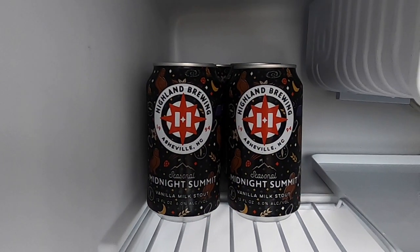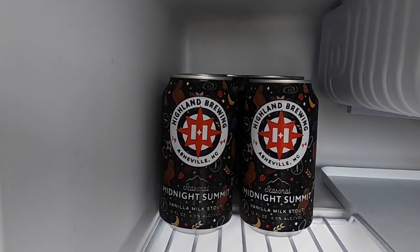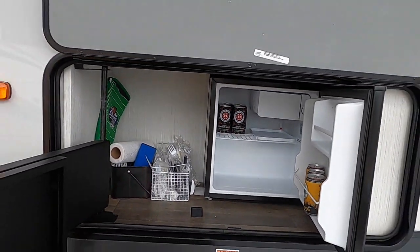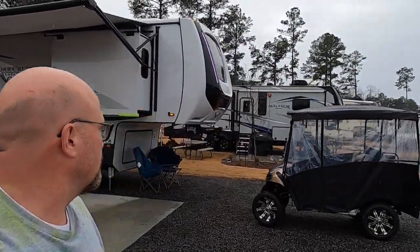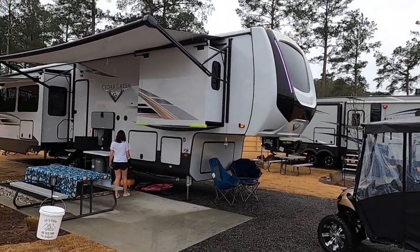Today's choice: Highland Brewing Company vanilla milk stout from Asheville, North Carolina. If you guys haven't guessed by now, we got a new camper. Sorry it's raining out, but we wanted to get this done before we head home. There she is — our new Cedar Creek Champagne, and we've already decided to name her Breaking Dawn.